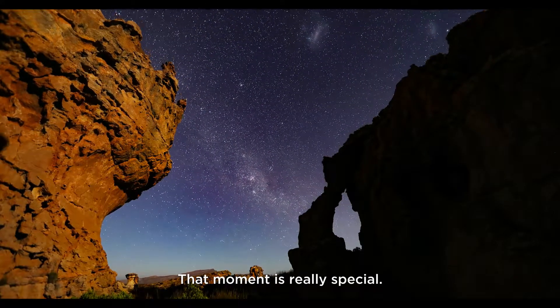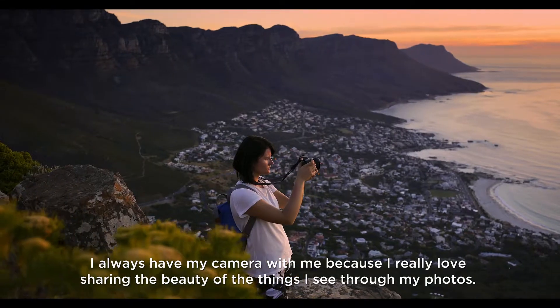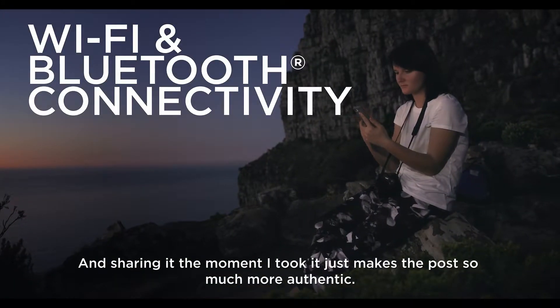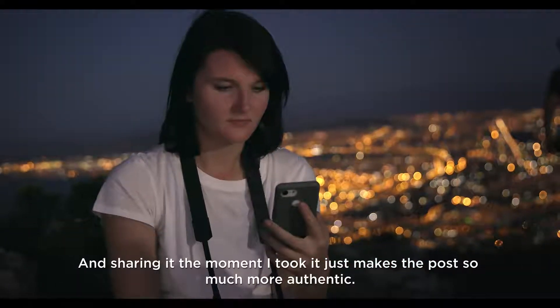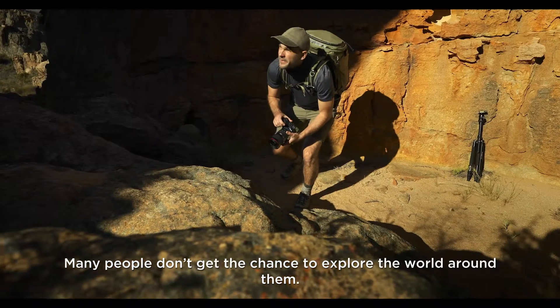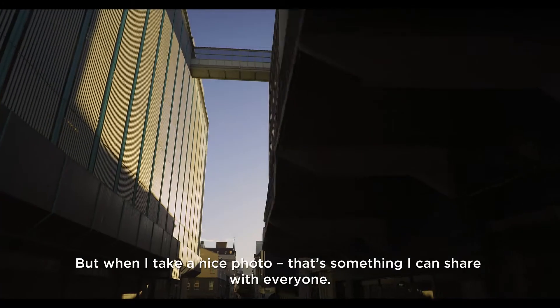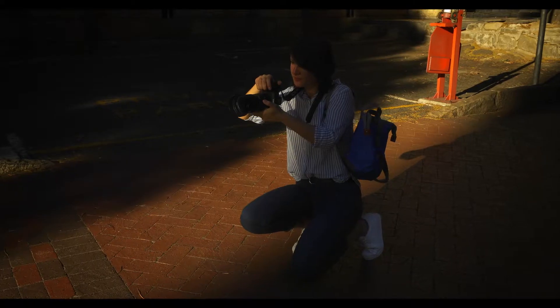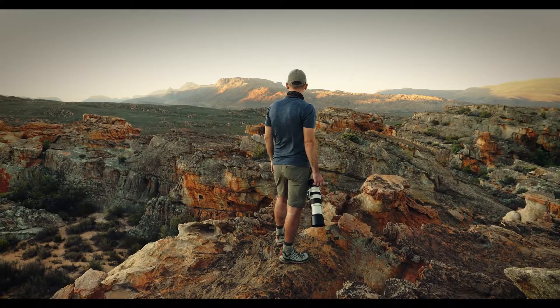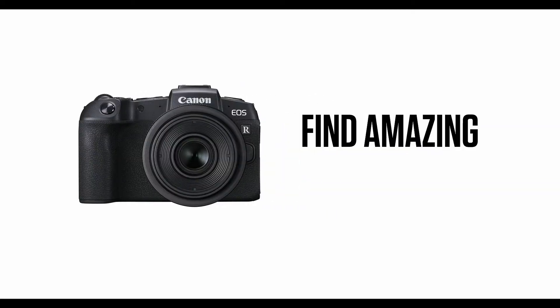That moment is really special. I always have my camera with me because I really love sharing the beauty of the things I see through my photos, and sharing it the moment I took it just makes the post so much more authentic. Many people don't get the chance to explore the world around them, but when I take a nice photo that's something I can share with everyone, and then they realize how beautiful this world is — and how beautiful life is.